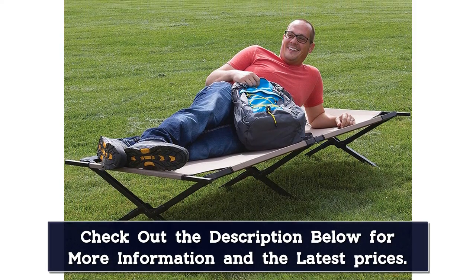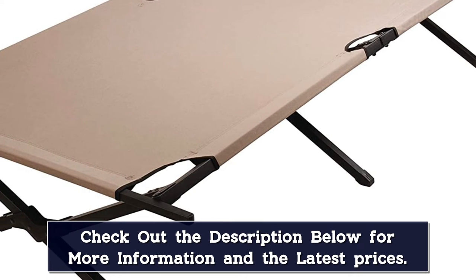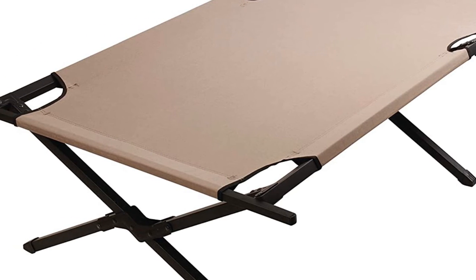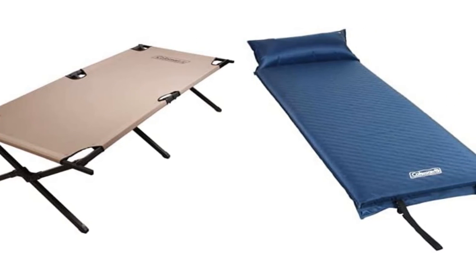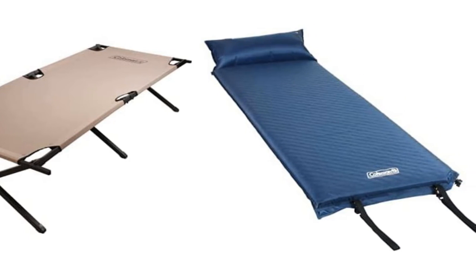It folds up and stores in the included carry case, so it's easy to store and pack in the car. At a whopping 21 pounds, the car is definitely where you'll pack it, as there's no way you'll want to carry this in your backpack. The biggest issue we've found with the Trailhead 2 is the assembly — the end braces are difficult to attach to the frame, making it likely you'll have to use some leverage to attach the second brace.